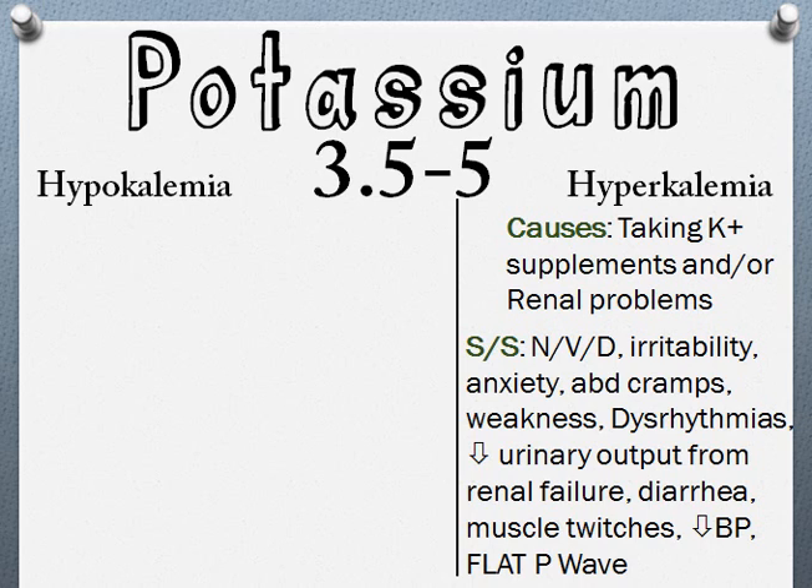To treat hyperkalemia, you want to find what's causing the excessive potassium. If they're taking supplements, advise them to stop or reduce the dose and follow directions. You also want to monitor the heart.